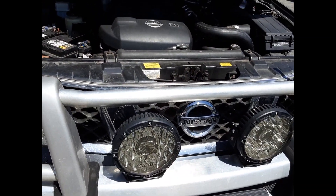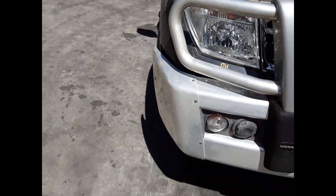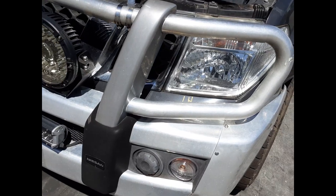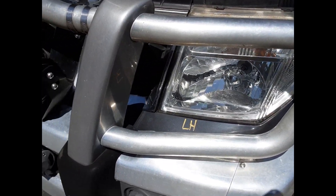We have the radiator grille in chrome, right-hand headlight, factory bull bar with spotlight — all bolts, brackets and the filler panel — and the left-hand headlight.